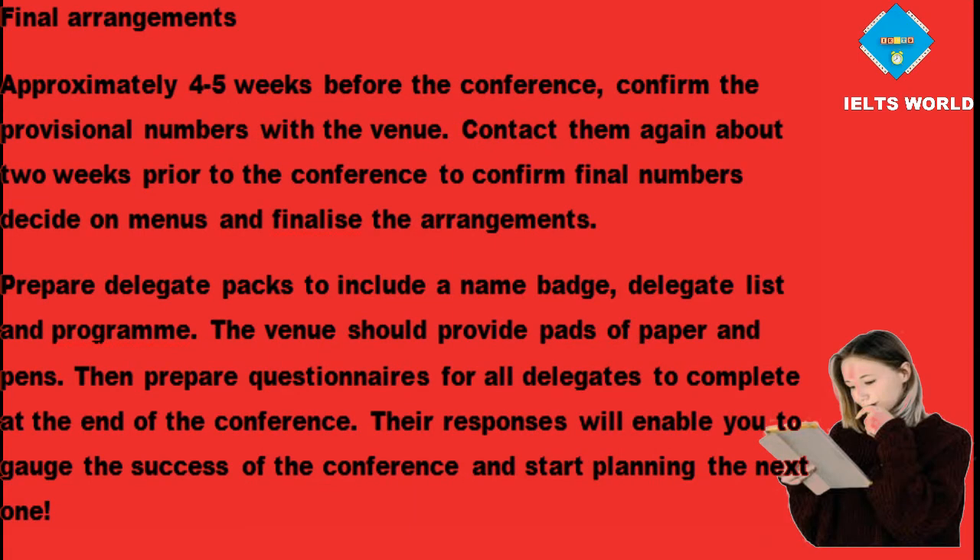Final arrangements. Approximately four to five weeks before the conference, confirm the provisional numbers with the venue. Contact them again about two weeks prior to the conference to confirm final numbers, decide on menus and finalise the arrangements. Prepare delegate packs to include a name badge, delegate list and programme. The venue should provide pads of paper and pens. Then prepare questionnaires for all delegates to complete at the end of the conference. Their responses will enable you to gauge the success of the conference and start planning the next one.